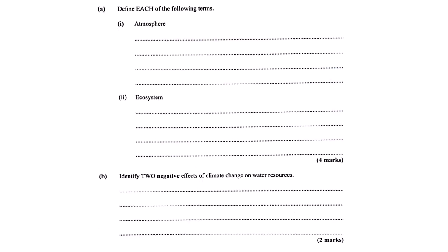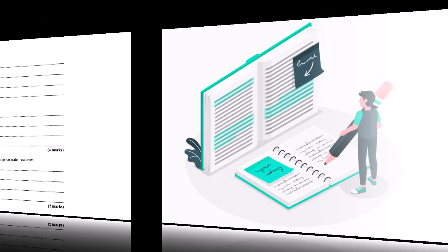Last question from the sources: climate change and water resources — two negative effects. Reduced availability of fresh water is one, and more frequent or severe droughts is another. Less fresh water, more droughts — pretty serious consequences.